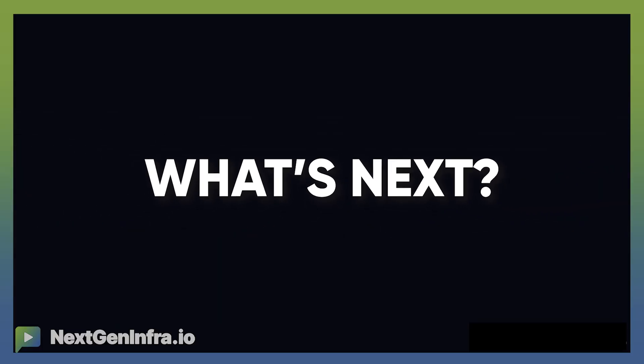Thanks for watching and keep an eye out for more exciting news from asterralabs.com. Thank you.